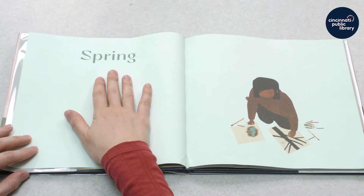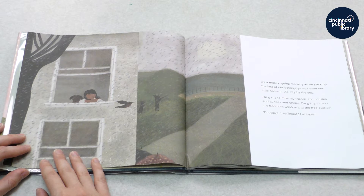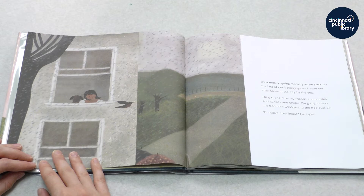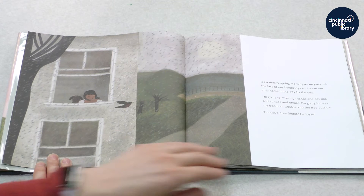Spring. It's a mucky spring morning as we pack up the last of our belongings and leave our little home in the city by the sea. I'm going to miss my friends and cousins and aunties and uncles. I'm going to miss my bedroom window and the tree outside. Goodbye, tree friend, I whisper.